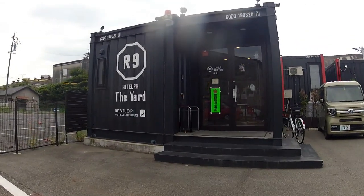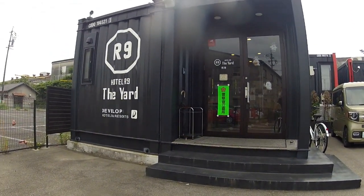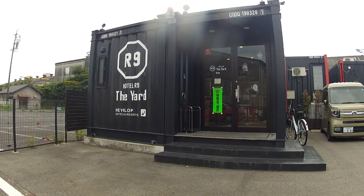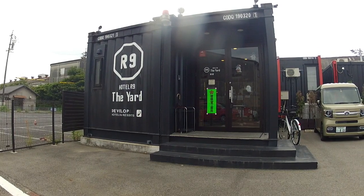There's two shipping containers there joined together. That's the office and the reception. And then there's a row of shipping containers that are the hotel rooms.